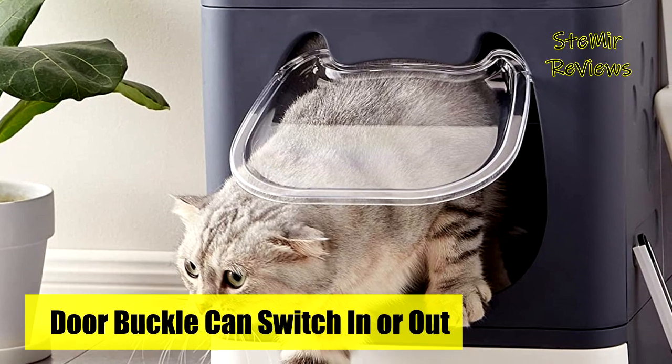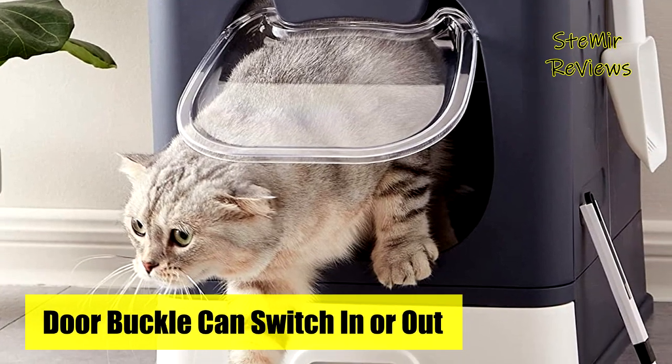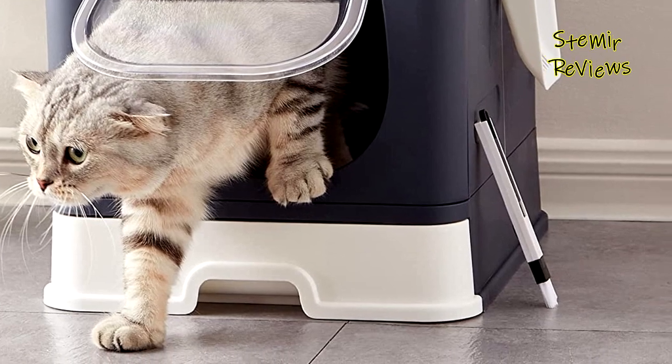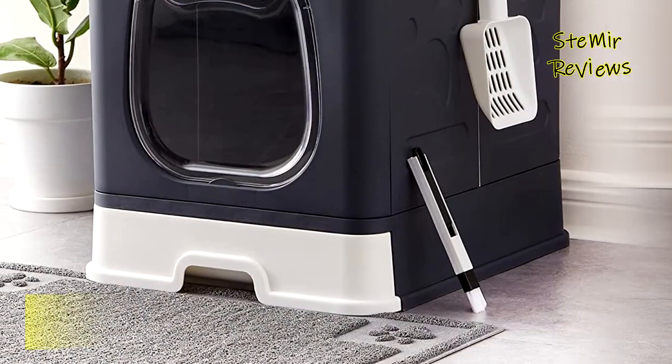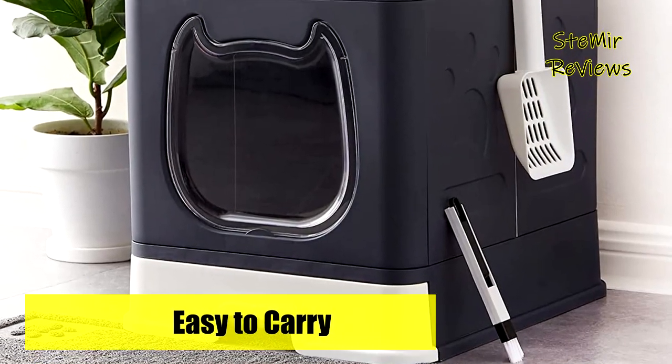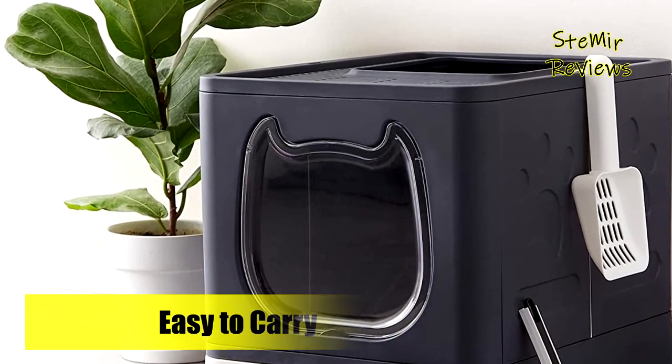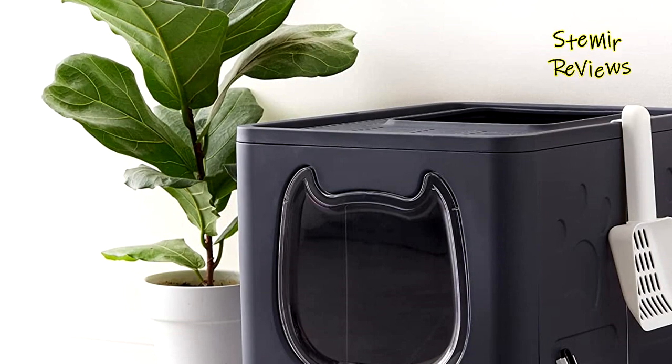It doesn't have odor issues because doors and flaps tend to lock in odor. The front door can be set to only enter but not exit by inserting the fitting buckle, which can contain litter scatter. It is not recommended to use the fitting buckle if your cat is a tiny kitten, disabled, or senior, to let them exit freely from the front door.